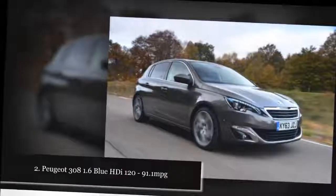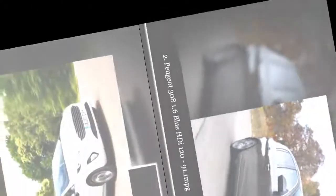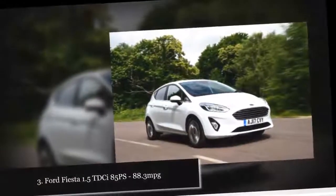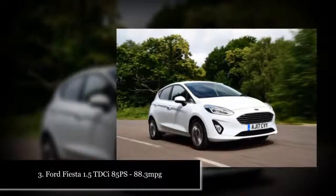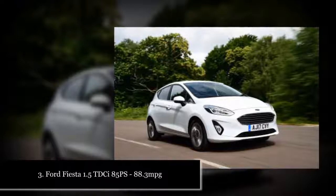Diesel is getting an increasingly bad rap, because while they're great on carbon dioxide emissions — CO2 — they still pump out other noxious fumes that are harmful to the atmosphere and health. However, every new car on sale has to meet tough Euro 6 emissions standards, and that means our top 10 are among the cleanest diesel models you can buy.